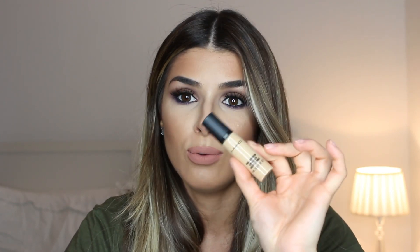It didn't settle into my fine lines and stayed put all day. This stuff really does what it says — it is genuinely long wear. I ended up buying another one. My shade is NC30, and a little goes a long way. It's probably one of the best concealers of all time. I think I was just applying it wrong before.